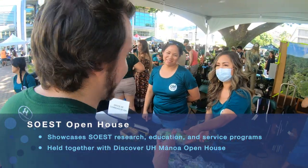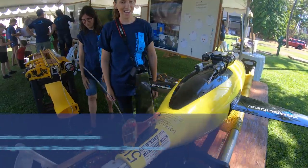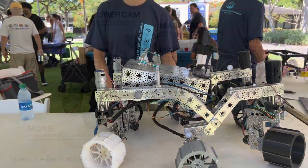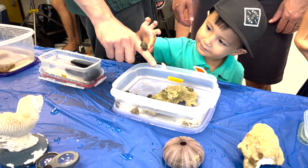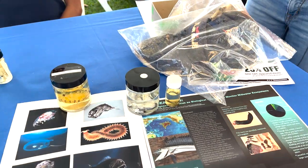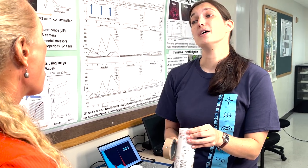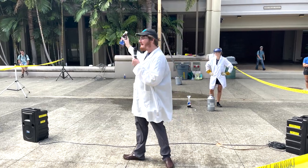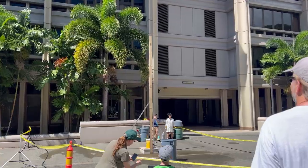Join us as we explore deep-sea robots, take pictures with the Mars rover, fish for knowledge, touch marine invertebrates, check out the prey items of pelagic fishes, scan for radioactivity, climb inside a whale, simulate a volcano and so much more.